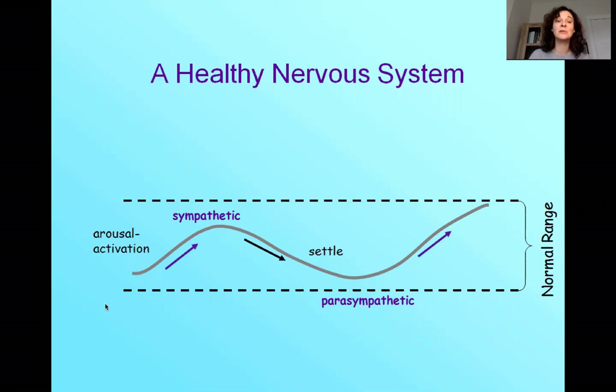We want to be able to go into sympathetic activation and then settle, and then go back into activation. In the morning, we start to arouse ourselves for activation to go to work. Maybe at work we have an important meeting or goals and tasks — we need our sympathetic energy for that. And then when our workday is over, we want to be able to settle, come home, relax without having to have a drink or a joint — just being able to settle and let our system know that work time is over and now it's time to relax, connect with people, do something fun. Then when it's time for energy to come up again, we're able to do it in this nice normal range.